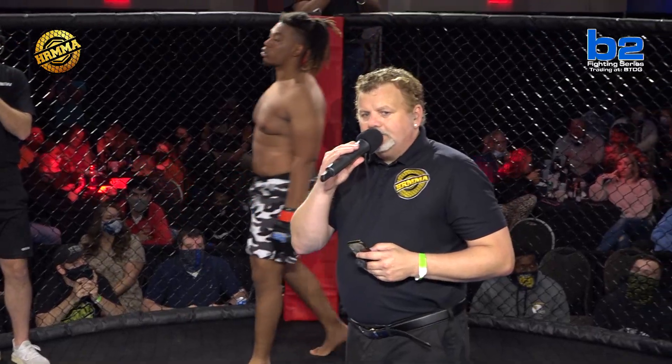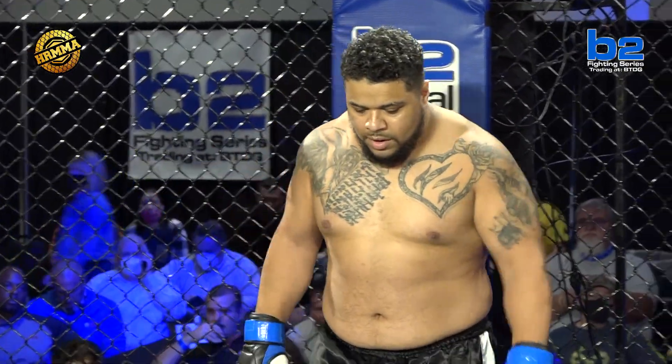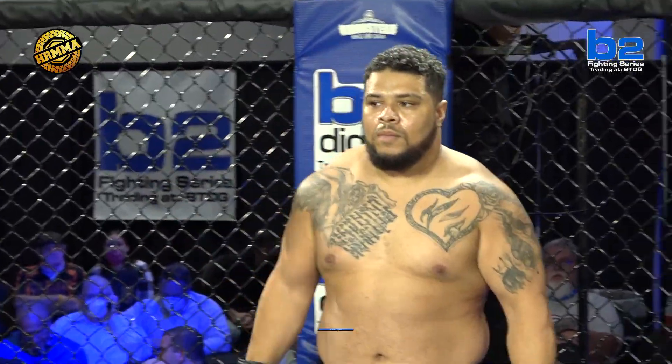Introducing first, the fighter to my left, fighting out of the B2 Digital Blue Corner. He hails from Louisville, Kentucky. He stands 5 feet 8 inches tall and weighed in at 260 pounds. Give it up for Tromond Spencer!